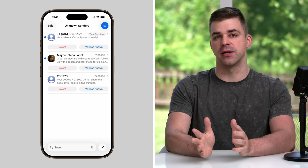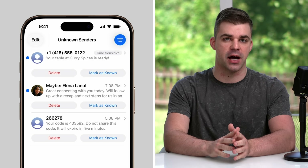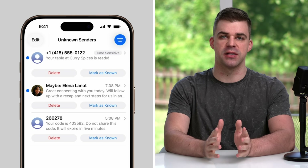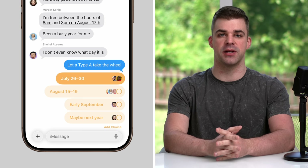Text messages from unknown senders can now be filtered out of your conversations list, instead appearing in a dedicated folder where they can be marked as known or deleted entirely. These unknown messages will remain silenced until you accept them. In group chats, you can now create polls to quickly make decisions.